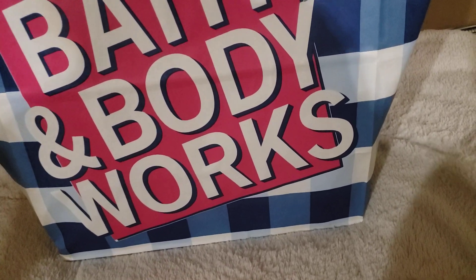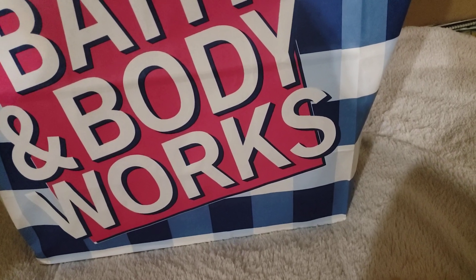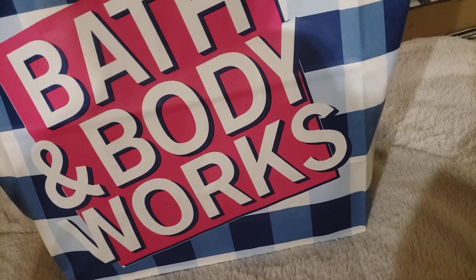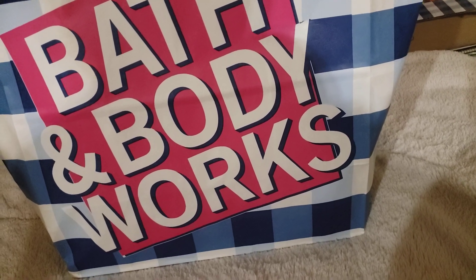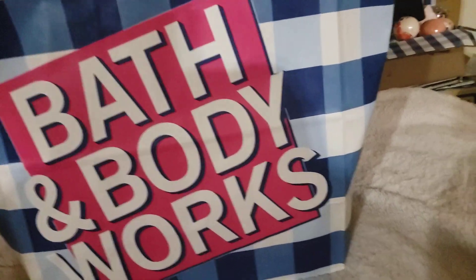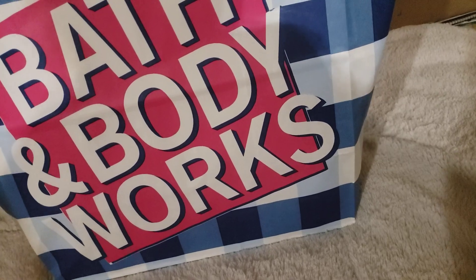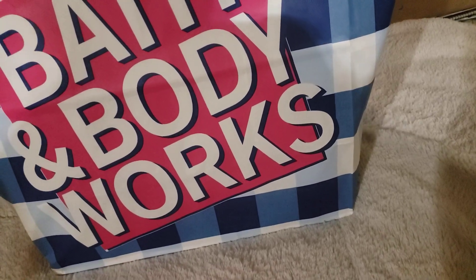I wanted to share with you what I picked up from Bath & Body Works. I did go to their sale for the $6.50 candles. I didn't go specifically for that — I was going to get the Copper Coconut Cream and the shower gel in the Passion Sunset Paradise. While I was there I saw they had the coconut gel and went ahead and got the cream, but I ordered it online this morning. So I'll be taking that cream back, along with a soap I purchased, and I'll add those back between Monday or Tuesday.